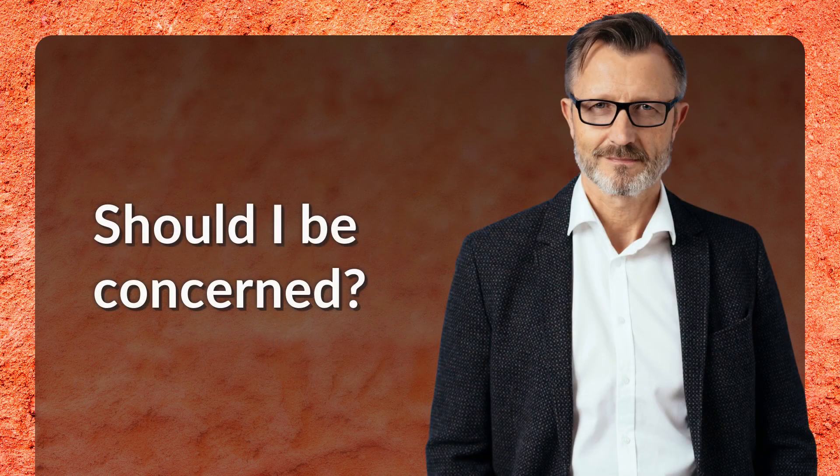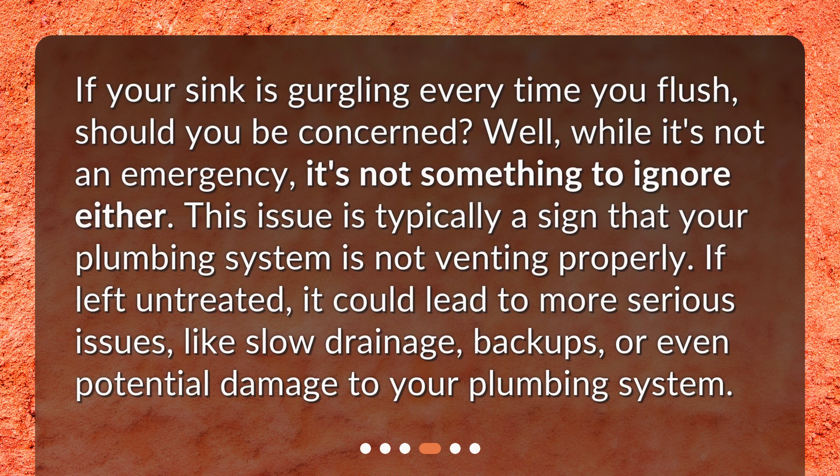Should I be concerned? If your sink is gurgling every time you flush, should you be concerned? Well, while it's not an emergency, it's not something to ignore either. This issue is typically a sign that your plumbing system is not venting properly. If left untreated, it could lead to more serious issues like slow drainage, backups, or even potential damage to your plumbing system.